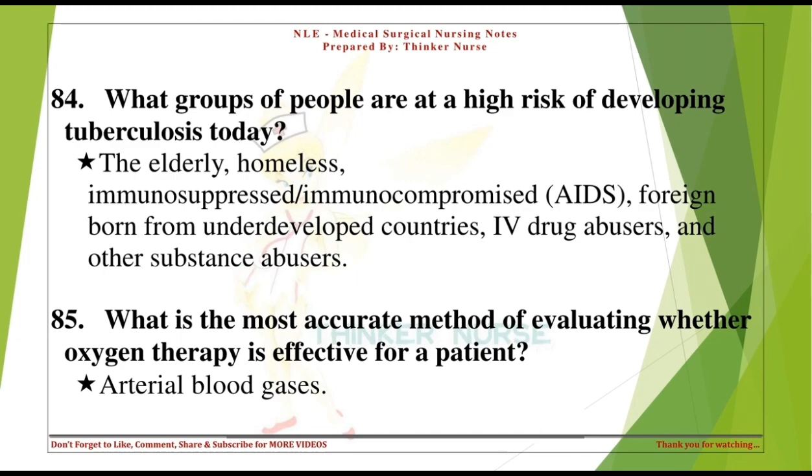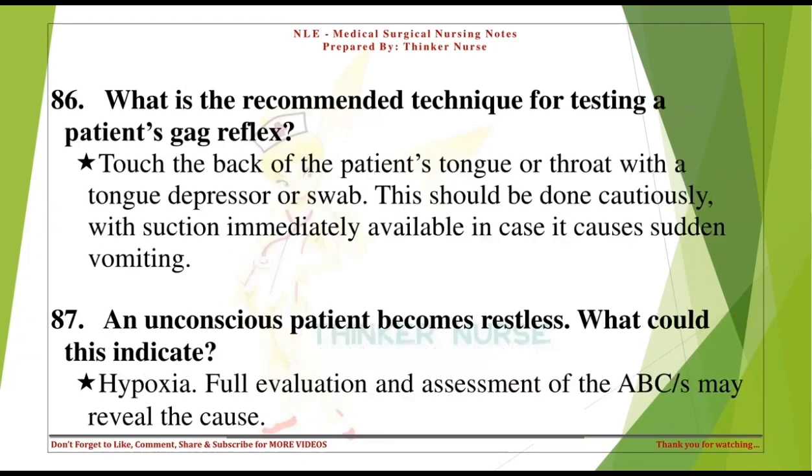What is the most accurate method of evaluating whether oxygen therapy is effective for a patient? Arterial blood gases. What is the recommended technique for testing a patient's gag reflex? Touch the back of the patient's tongue or throat with a tongue depressor or swab. This should be done cautiously, with suction immediately available in case it causes sudden vomiting.